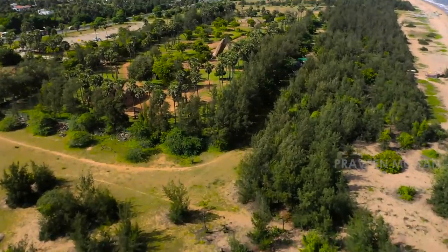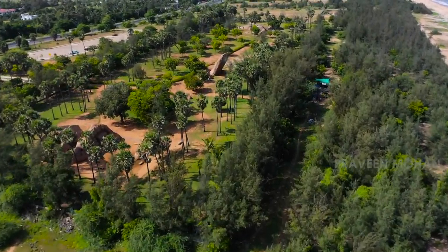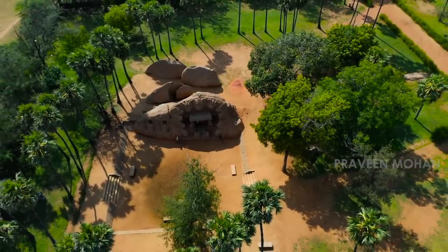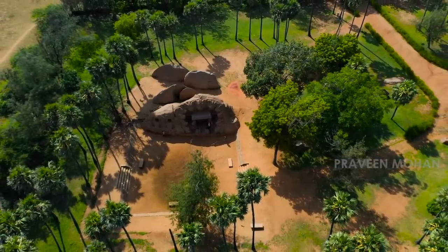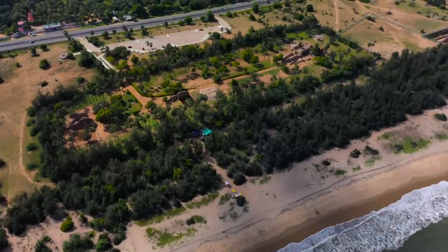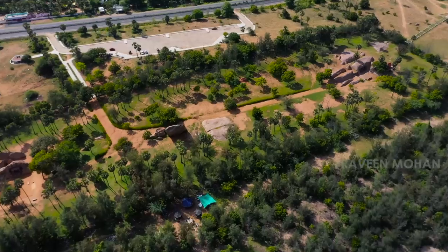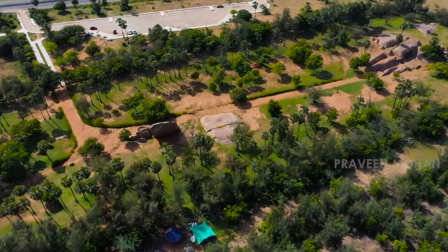Tiger Caves site is a very strange place. The purpose of many of the structures is unknown, including the so-called Tiger Cave structure itself. Nobody knows why these structures were built. But if you examine this site carefully, it appears to be a laboratory — a lab where various rock cutting technologies were tested.